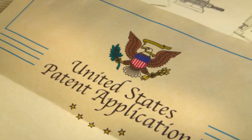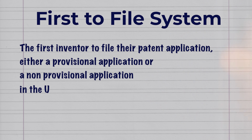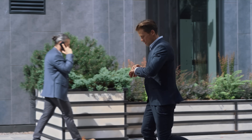So for these reasons and others, the United States Congress changed the patent system, and beginning in 2013, the United States adopted the first-to-file system. The first-to-file system means the first inventor to file their patent application — either a provisional application or a non-provisional application in the United States patent office — gets awarded priority for the invention. Sometimes this is called a race to the patent office. It is also possible, under 35 USC 119, to get priority in the United States by first filing a patent in certain foreign countries having reciprocal rights or treaties with the United States, though this is beyond the scope of this video. This first-to-file system can create some interesting tensions: we want to file our patent applications quickly, but the inventions need to be ready for filing.